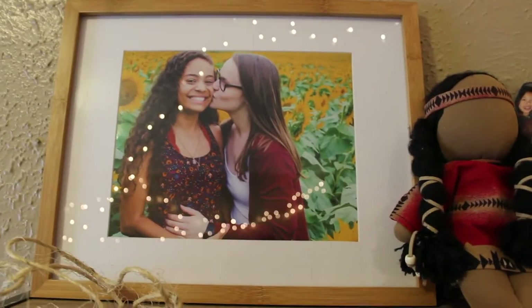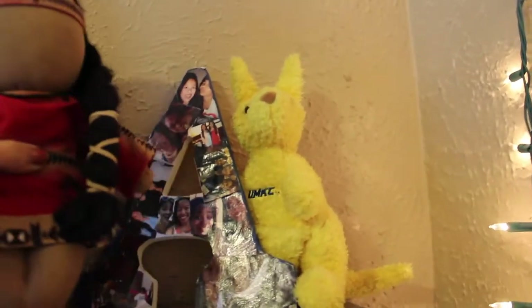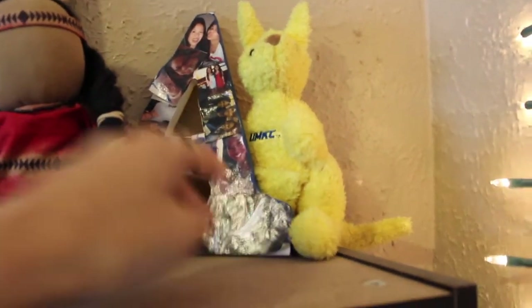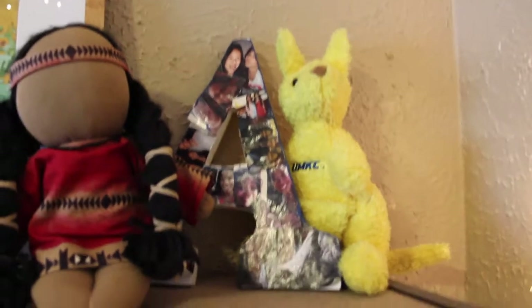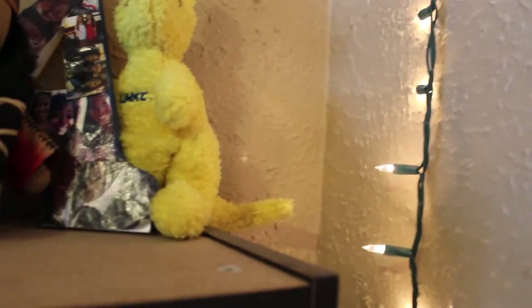Starting at the very top of my bookshelf: here is a picture of me and my girlfriend, a Native American doll that I got at a powwow when I was really young, an 'A for Abby' that my friend Anna made me out of pictures of us, and then a little kangaroo from the school that I go to now.